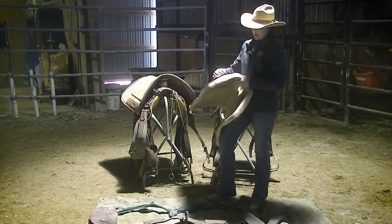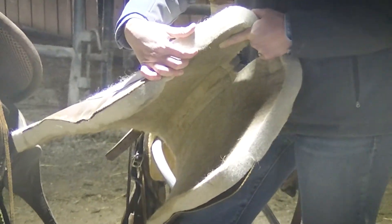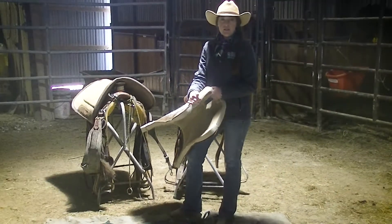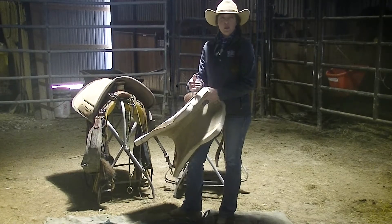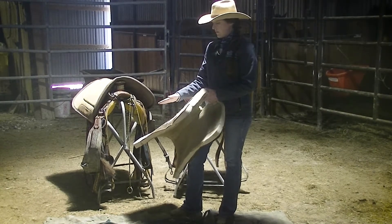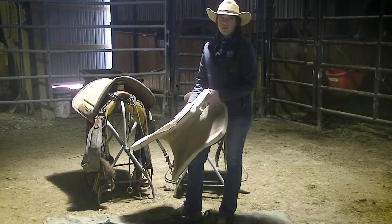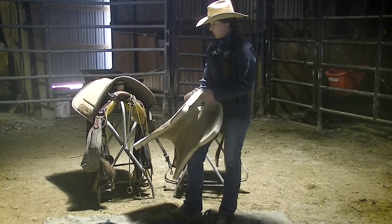This is a five-star pad, and it's an inch and a quarter thick. I prefer a thicker pad, even though you won't have as much contact through your seat. If you're riding for just an hour a day or barrel racing, you can get by with a thinner pad. But if you're doing ranch work, roping, or trail riding for six or eight hours a day, you want something that's going to protect your horse's back. If your horse's back gets hurt or rubbed, you can't ride until it heals — and some things may not heal properly at all.